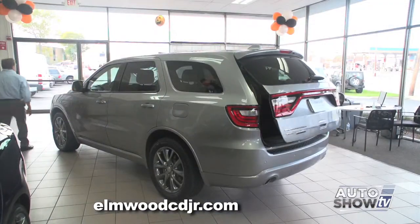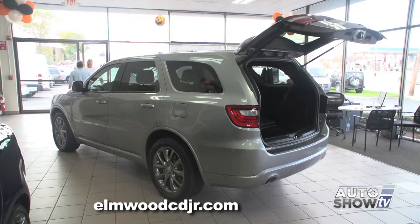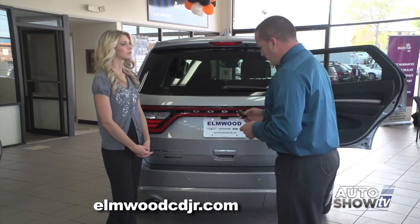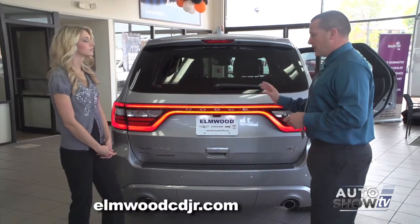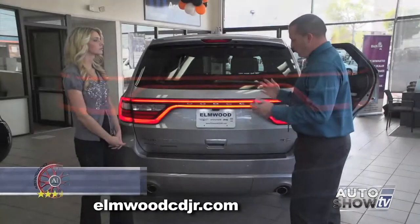The Durango is equipped with keyless enter and go, which means this key fob never has to leave your pocket or pocketbook — it'll actually sense that the key fob is within a certain proximity of the vehicle. One of the unique styling cues on the Durango is the LED rear track light system, which a lot of people go crazy over.